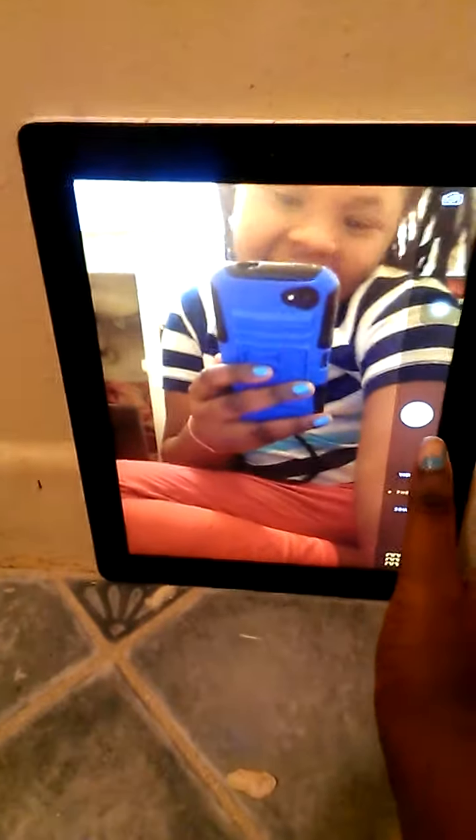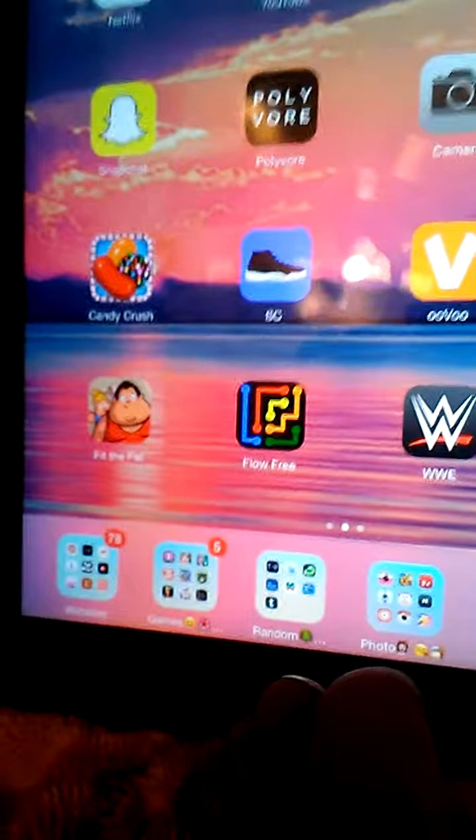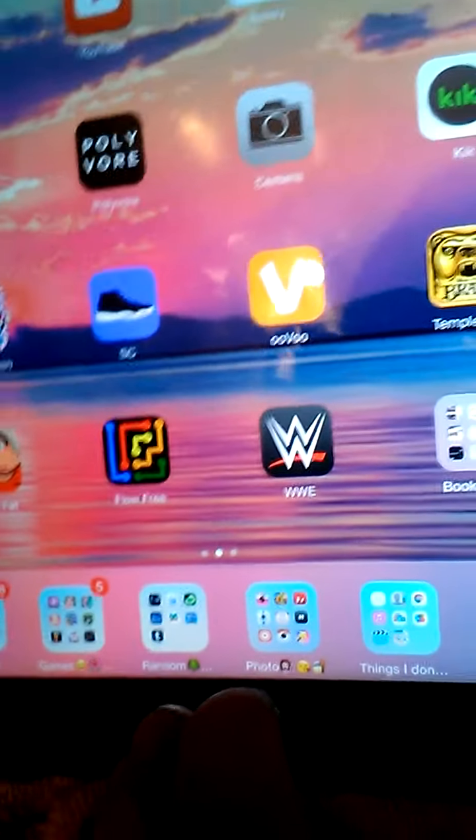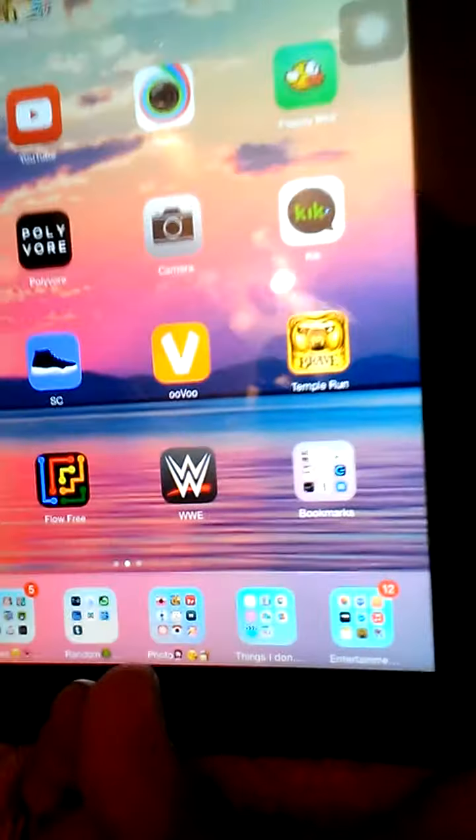I have Kick — my Kick will be down in the description. I have Candy Crush, Sneaker Crush, Uvu — my Uvu will be down below. I have Brave, Temper and Brave, Fit the Fat, Flow, WWE Network, and Bookmarks — I'm not going to go through that folder, it's really lame.